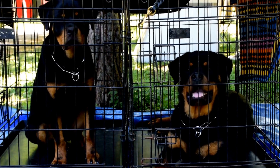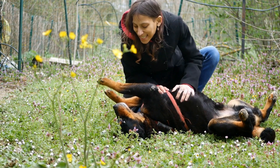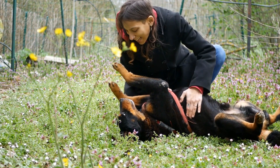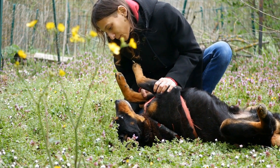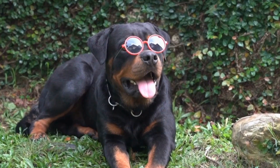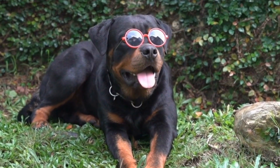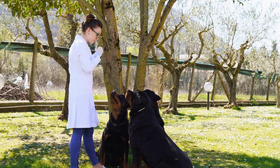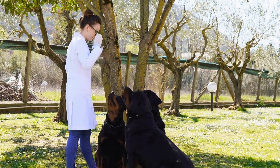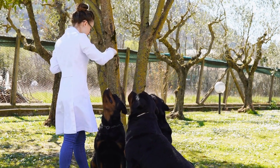Rottweiler vs. Bullmastiff Breed Comparison. When it comes to choosing a canine companion, one might find themselves torn between two powerful and majestic breeds, the Rottweiler and the Bullmastiff. Both breeds have their own unique qualities and characteristics that make them popular choices among dog lovers. In this video, we will delve into a breed comparison between the Rottweiler and Bullmastiff to help you make an informed decision about which breed may be the better fit for you.